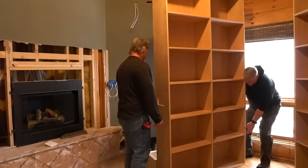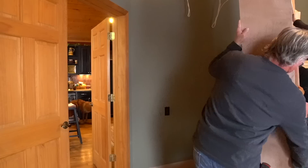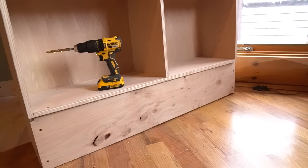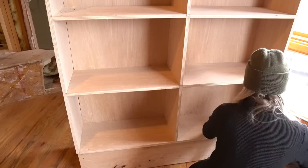My uncle and dad helped to lift the bookshelves onto the base and then I secured the bookshelf to the base with screws. First I used a large drill bit to drill a small hole so that I could countersink my screws beneath the surface, and then I'll fill the holes with wood filler for a nice professional look.